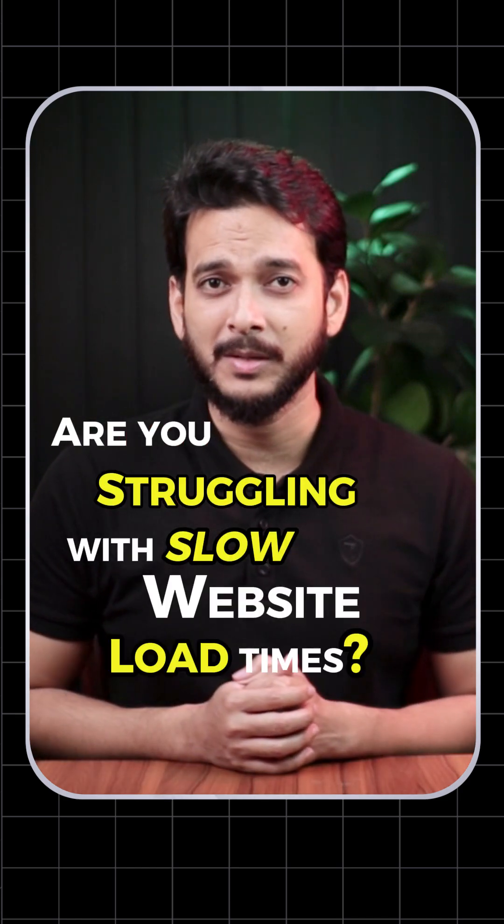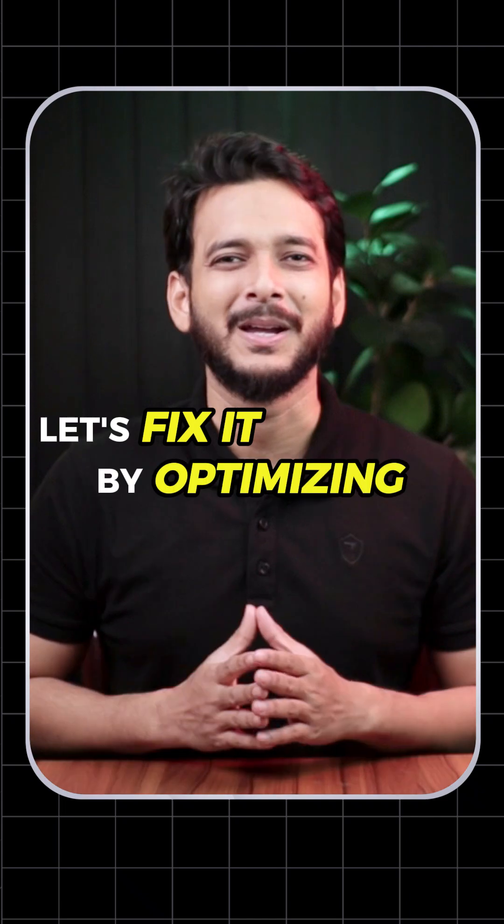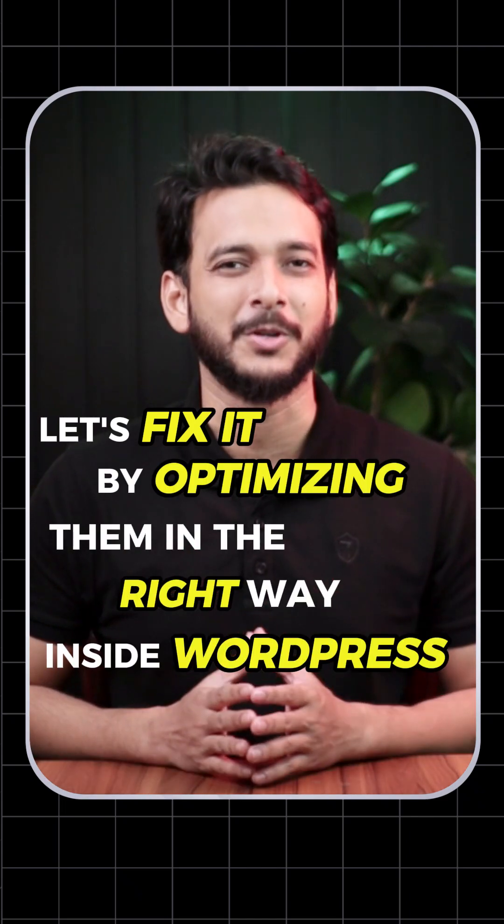Are you struggling with slow website load times? Chances are your images are the culprits. Let's fix it by optimizing them in the right way inside WordPress.